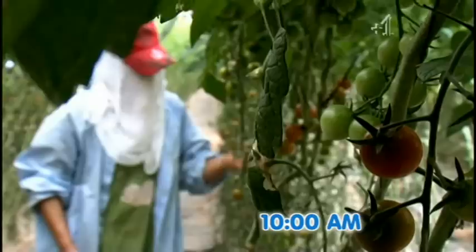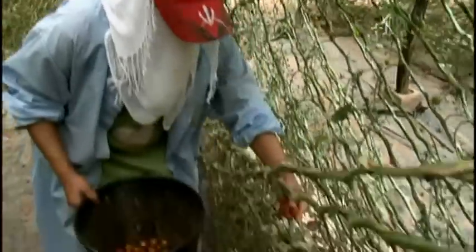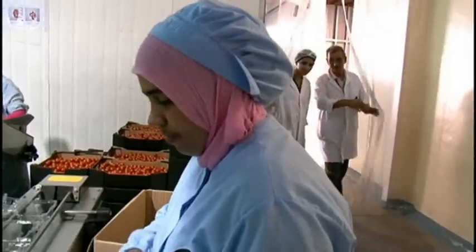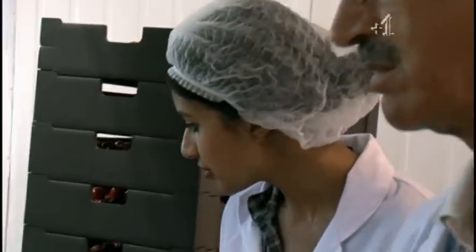It's 10 a.m. and once picking begins, the clock starts ticking. These cherry tomatoes now have 80 hours to get onto our supermarket shelves in tip-top condition. First stop, the farm depot, where the tomatoes will be graded and packed.